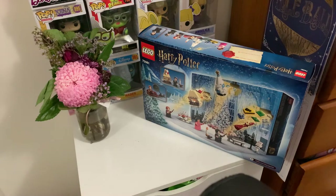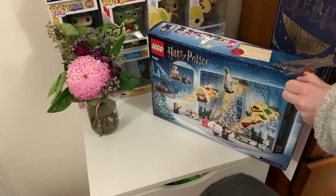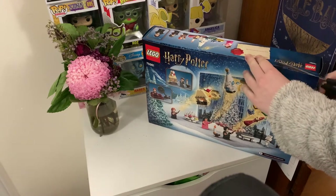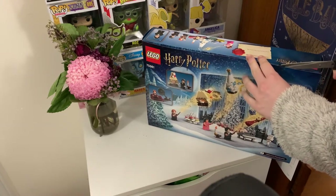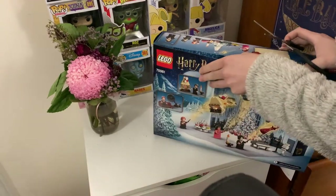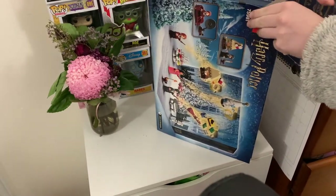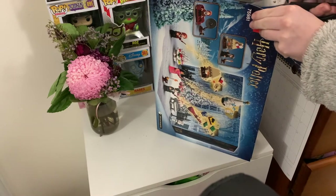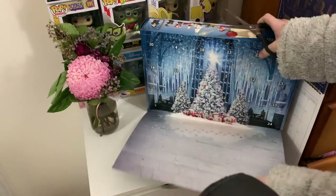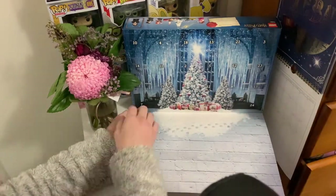Hello, welcome back to my channel. Today I'm going to be showing you the 2020 Harry Potter Lego advent calendar. Here I'm just opening it up — it was a little bit tricky, they really have put a lot of sticky tape around it to protect it. I finally got it open. There's a little flap at the front that you have to unattach with scissors, and then it comes down to reveal a little bit of the scenery. It folds out and there's snow on the bottom, revealing the Great Hall Yule Ball scene from the fourth movie.